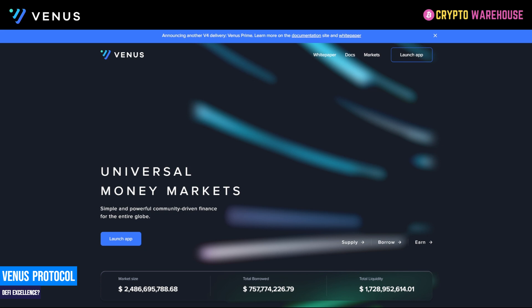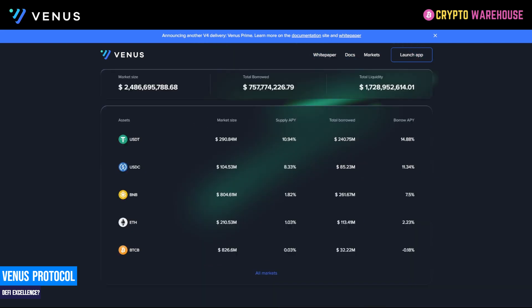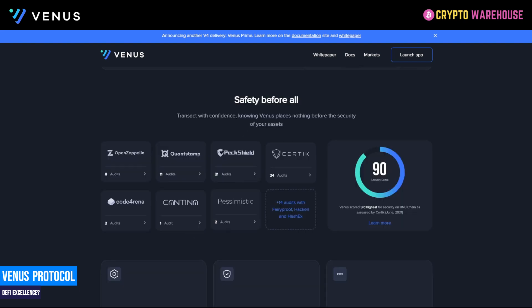What is Venus? Venus is an algorithmic money-market protocol, and that's something we're going to go through step by step. The front page of the website lists the usual suspects: USDT, USDC, BNB, ETH and BTCB. It runs on Ethereum and BNB Smart Chain — BNB Smart Chain being the chain that gives most people access to the platform, as it's cheap and quick unlike Ethereum. Security is a key aspect of DeFi, and audit upon audit has been completed across several platforms. In fact, Venus came third highest on the BNB chain as assessed by Certik in June 2021.